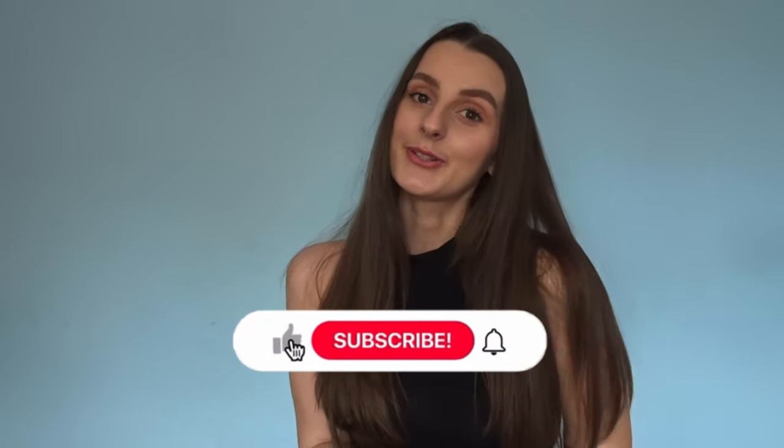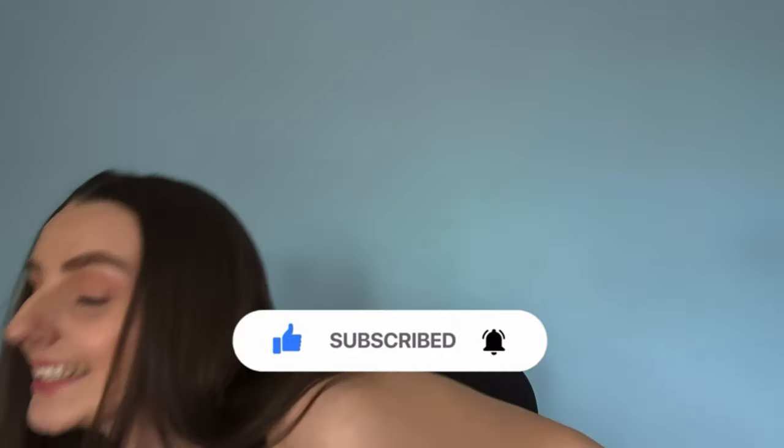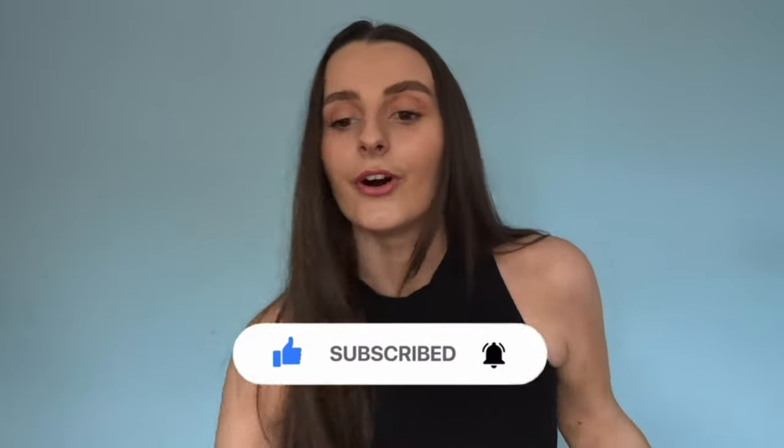Hi guys, welcome back to my YouTube channel. Today's video is a pretty little thing haul - I've gone for spring summer outfits. I feel like I get to this time of year and I forget what I've got in my wardrobe, I don't really have anything to wear. They had a little sale on and I got just a few random bits, so I hope you enjoy this video if you're looking for spring summer outfits.